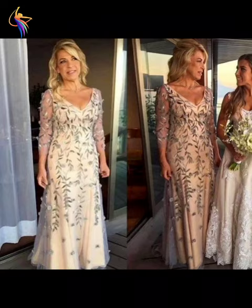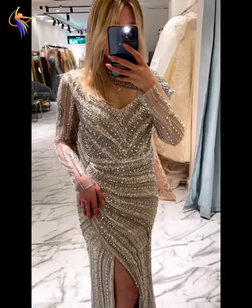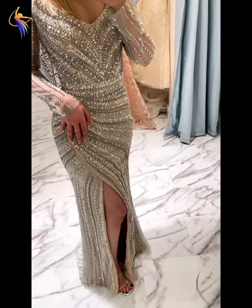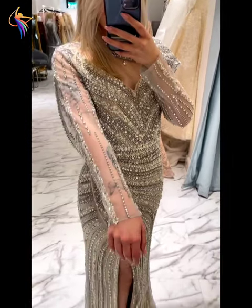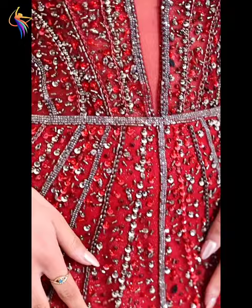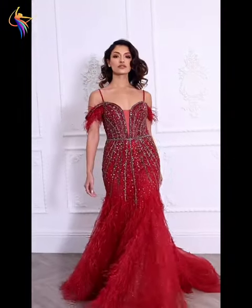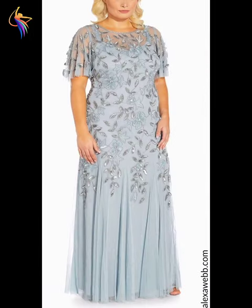Here we go — different older women, mother of the bride dresses. I like this type of dress. They have a long sleeve amazing dress, and different gray color round neck style — mother of the bride dress, amazing. And red color prune dress design, also beautiful.